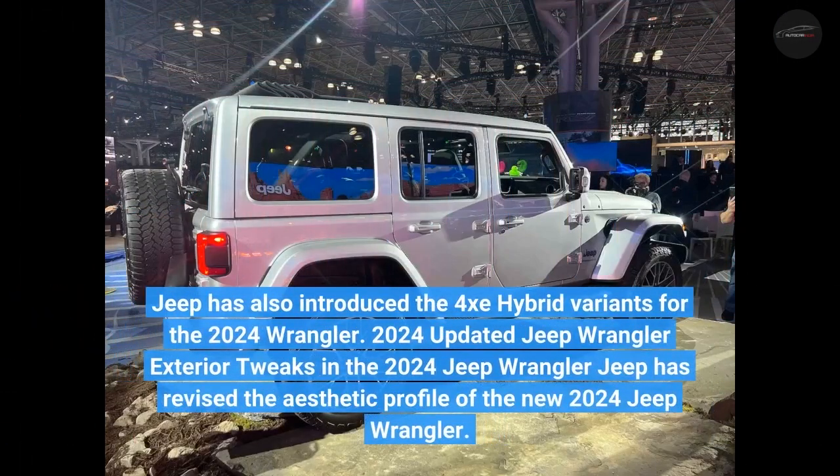Jeep has also introduced the 4XE hybrid variants for the 2024 Wrangler. For 2024, Jeep has revised the aesthetic profile of the new Jeep Wrangler.